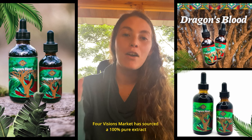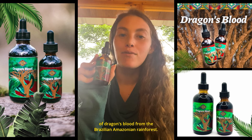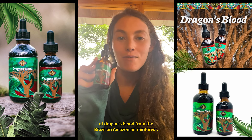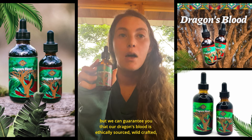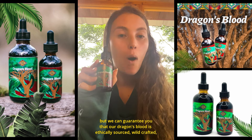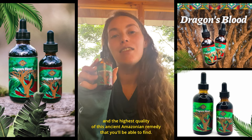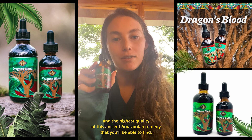4Visions Market has sourced a 100% pure extract of dragon's blood from the Brazilian Amazonian rainforest. There are many sources for dragon's blood these days, but we can guarantee you that our dragon's blood is ethically sourced, wild-crafted, and the highest quality of this ancient Amazonian remedy that you'll be able to find.